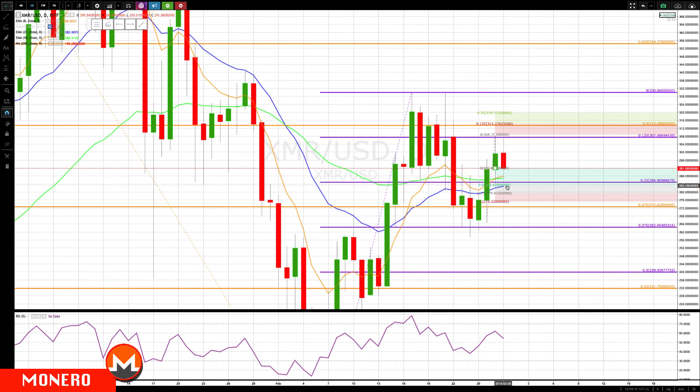But again, if it does trigger these patterns, the bottom of the rotation zone is roughly where the second target is — about the 283 to 284 level. And if we do get through that, then we could easily see a return to that 275 level. That's what we have for you on your Monero update and also the Ethereum update. We'll talk to everyone soon — bye for now.